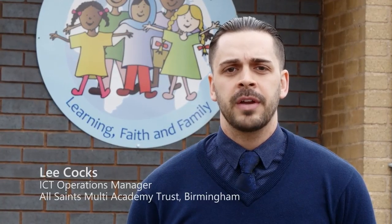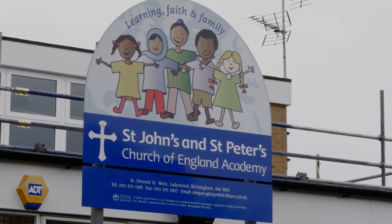My name is Lee Cox. I'm the ICT operations manager for the All Saints multi-academy trust. I'm based at St Thomas Church of England Academy, but I also work at St John's and St Peter's Academy.